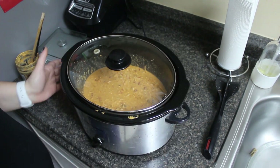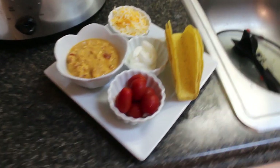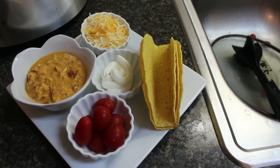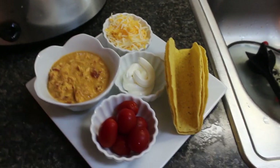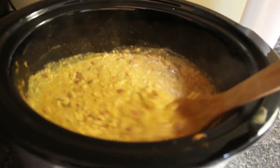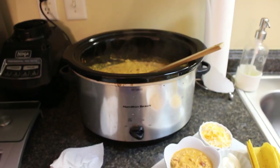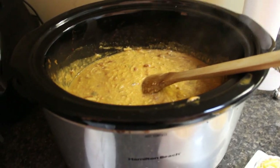Dinner is served. I just have some of this queso chicken in a bowl with shredded cheese, sour cream, grape tomatoes, and three taco shells — so instead of assembling tacos I'm just going to dip and eat them separately. This makes a ton of food and you can see how shredded that chicken is. So delicious — tried and true, made it several times. I cannot wait to have this for lunch tomorrow over some quinoa, rice, or couscous.